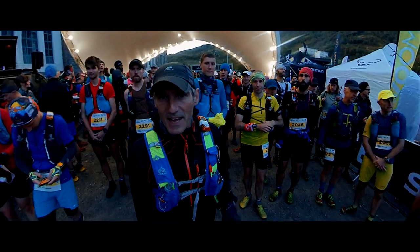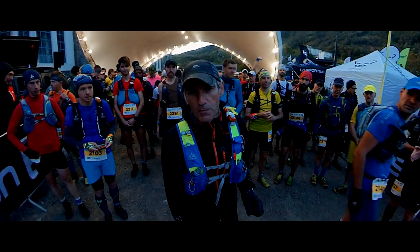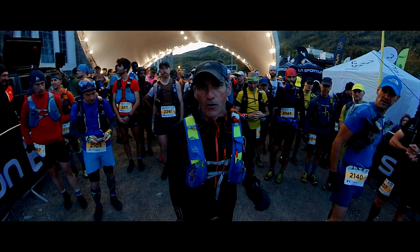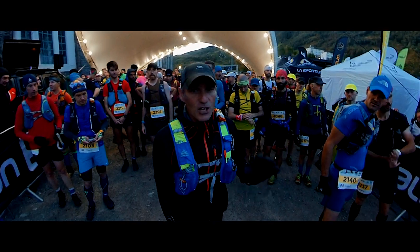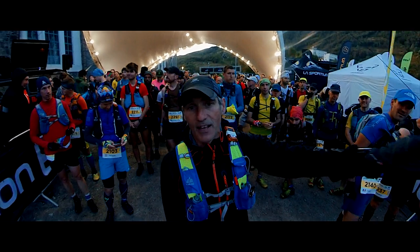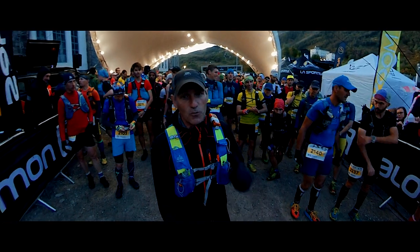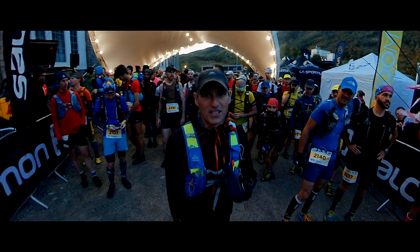Welcome to Film My Run for the Ben Nevis Ultra. This is 52 kilometers, 4,000 meters of elevation — it's kind of the baby brother of the Glencoe Skyline, not quite as high elevation. We go on Ben Nevis; Glencoe Skyline goes down there to Glencoe. 300 people taking part today. We're going to have a great time — it's going to be really warm so these gloves are coming off very soon.